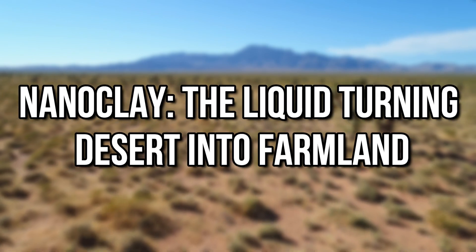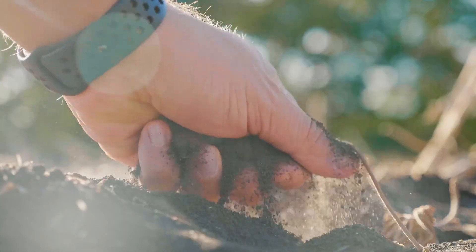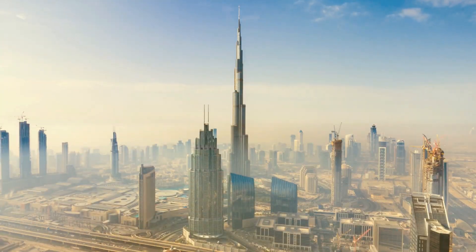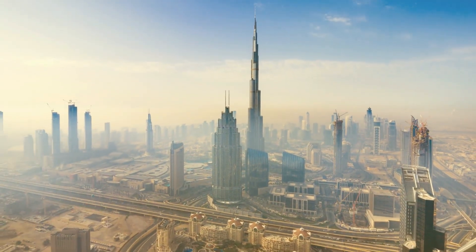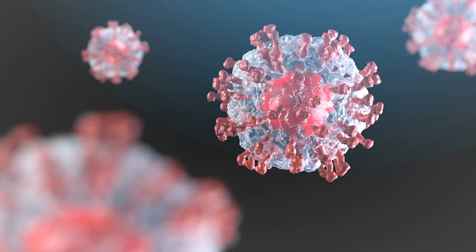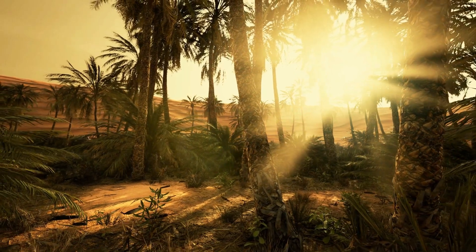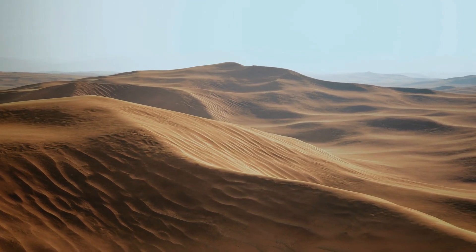Nanoclay — the liquid turning desert into farmland. Inspired by the Nile Delta's secret to fertility, engineers have developed a mixture of clay, water, and local soils to cultivate fruit in arid regions. In the United Arab Emirates, watermelons ripened under the Arabian sun in just 40 days, turning an otherwise empty patch of sand into a veritable feast — a remarkable achievement for a country that imports 90% of its fresh produce.